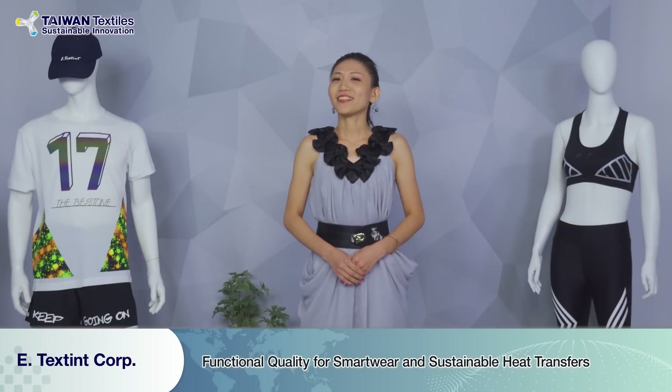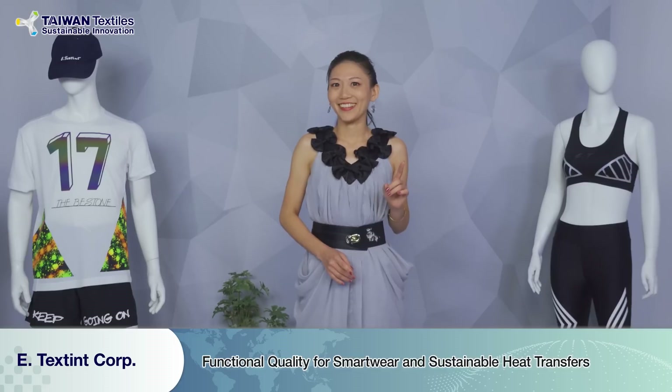Heat transfer is always popular on fashion design, but some issues come along with it — the ink migration and also the durability.